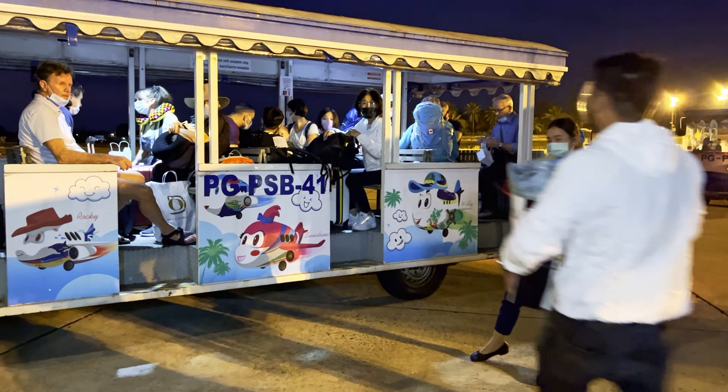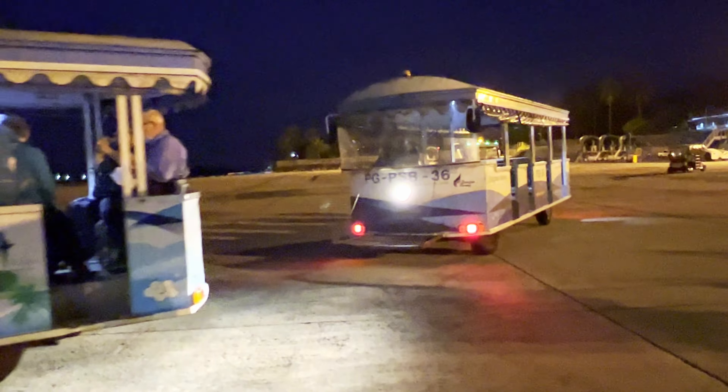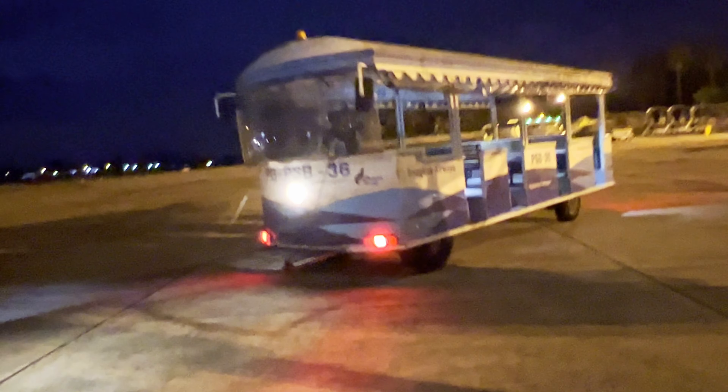After we landed, instead of a jetway, we got to load up on these cute open-air buses that took us over to the Koh Samui Airport.